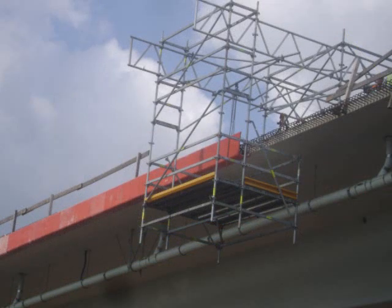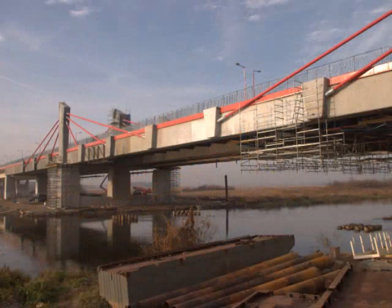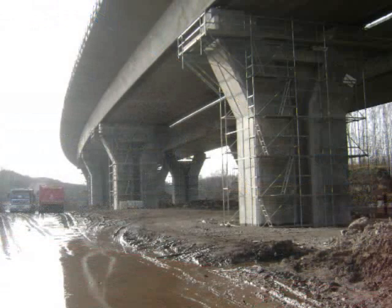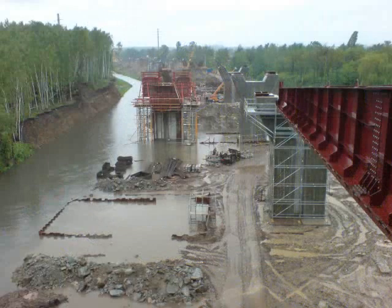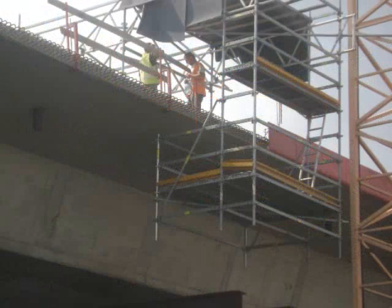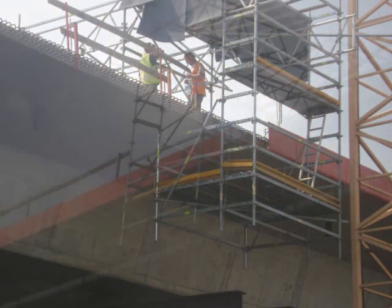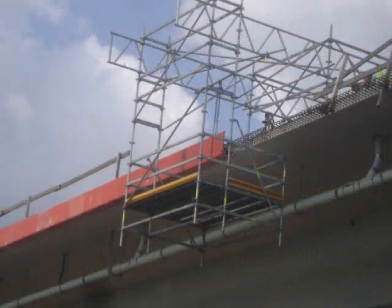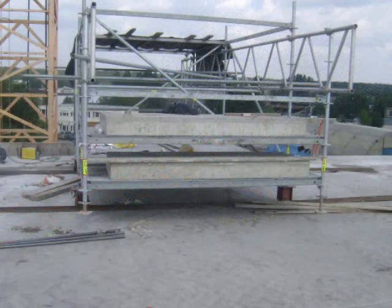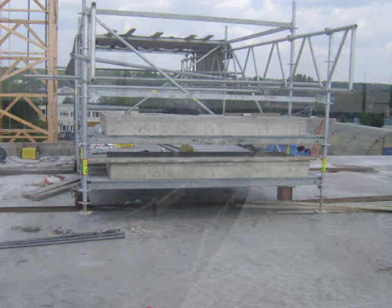Scaffolding structures built on the ground have to cover large areas and have to be high enough to reach the structure. As a result, the cost of such solutions is high due to the large number of elements needed to construct them, as well as the effort involved in building and dismounting. They are also vulnerable to flooding and other such events. On-bridge moveable scaffoldings are usually quite heavy and require a clear area approximately a few meters wide on the bridge deck. This, however, is hard to achieve because during construction there are always materials being stored and works being done.